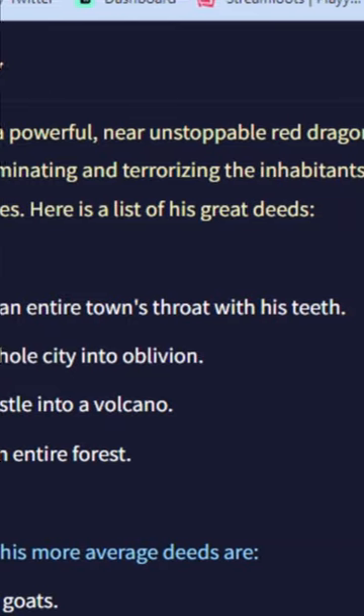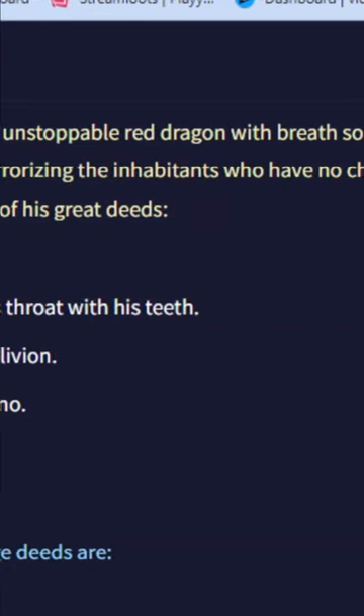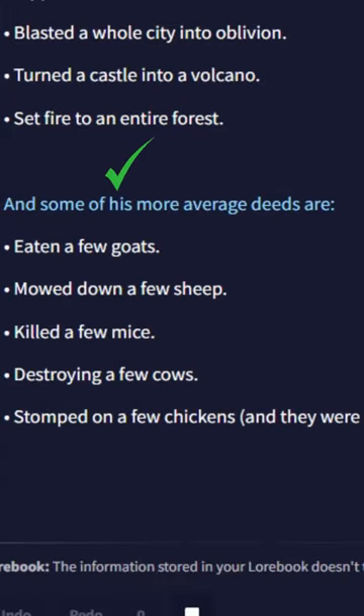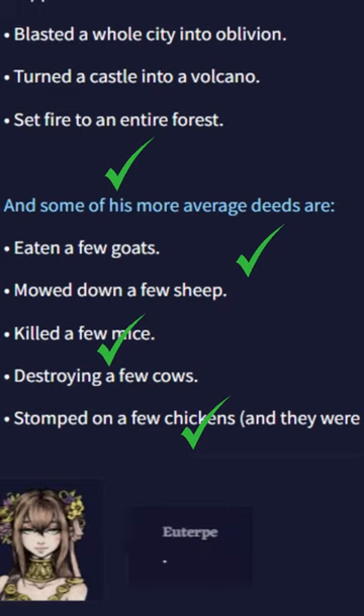Katorian is a powerful, near unstoppable red dragon with breath so hot it can melt steel beams. Some of his more average deeds are: he's eaten a few goats, mowed down a few sheep, killed a few mice, destroyed a few cows, and stomped on a few chickens. God, this guy is cool.